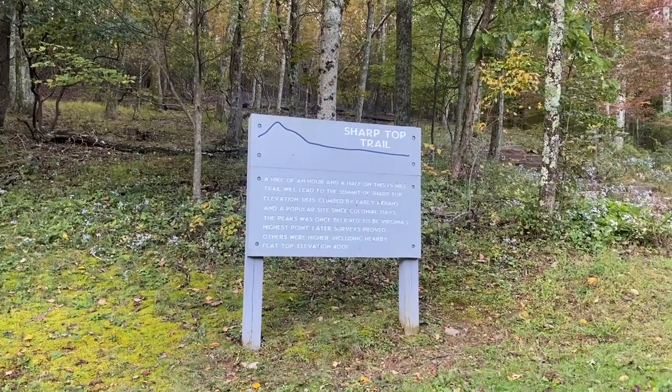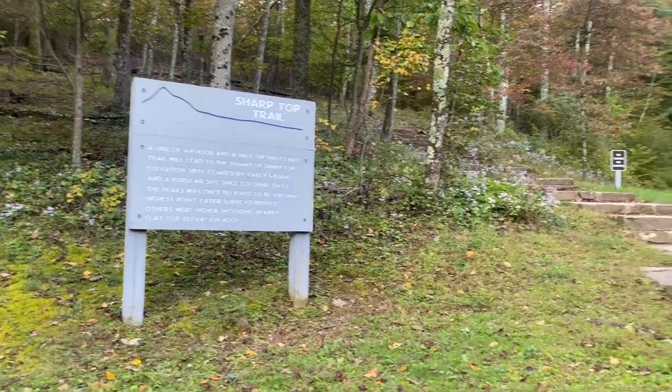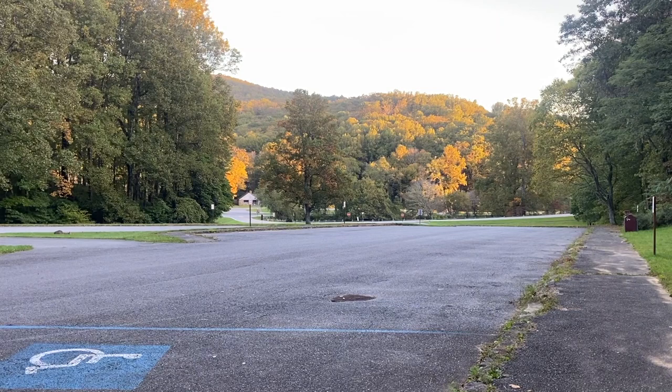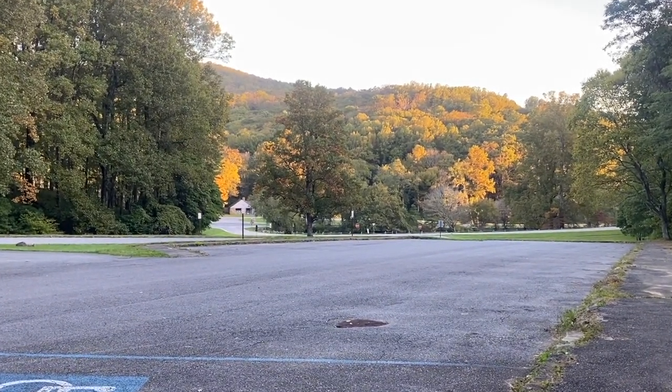The trailhead to Sharp Top is located off the Blue Ridge Parkway in Bedford, Virginia. The parking lot at the Sharp Top store is fairly sizable and is located across the road from the National Park Service Peaks of Otter Visitor Center.